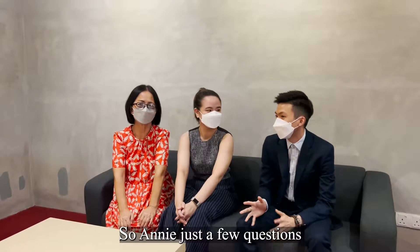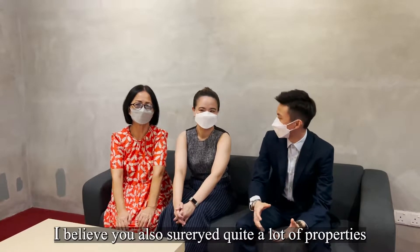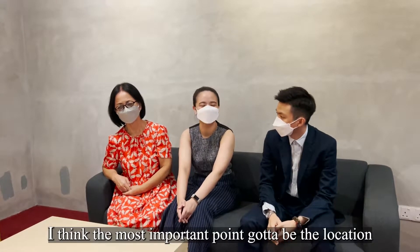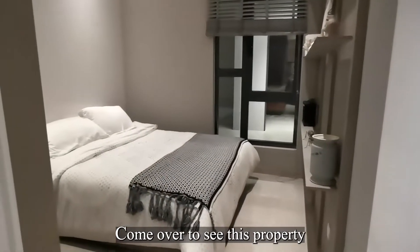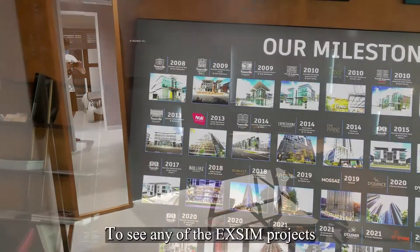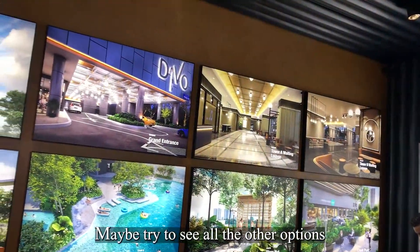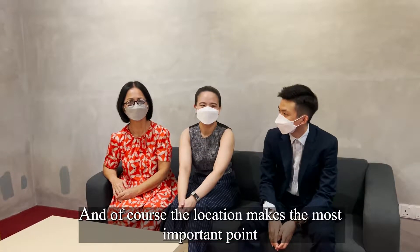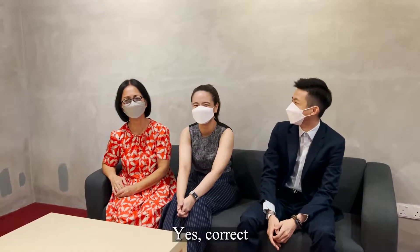Just a few questions. Amongst so many properties, I believe we also surveyed quite a lot. At last, why did you choose to settle down with this one? I think the most important point is the location. What made us come over to see this property is actually the layout. At first, I never thought of going to see any of the new ones. But once we saw it, I wanted to see all the other units here. The location is the most important, and then the layout and the concept.